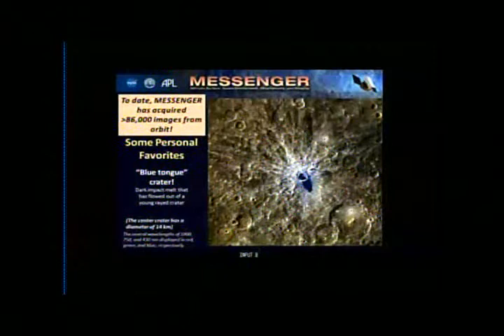This is another one I like quite a lot — we call it Blue Tongue Crater. It will get an official name after a famous artist eventually. It's one of the first really cool high-resolution color-targeted images from orbit. When we made the color composite, that dark impact melt looks fairly blue and seems to be flowing out of the crater. It's a nice example of using color to accentuate different geologic features — rays in white indicating a relatively young crater, plus this blue tongue of impact melt flowing out.